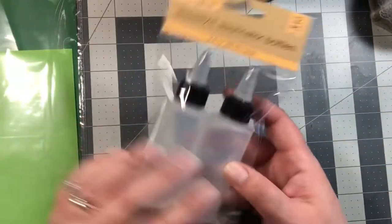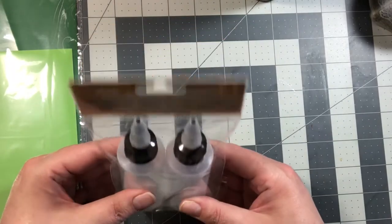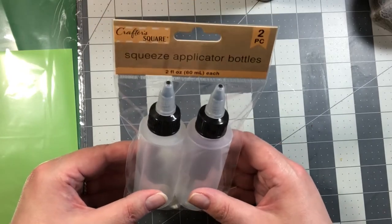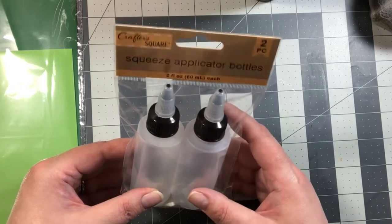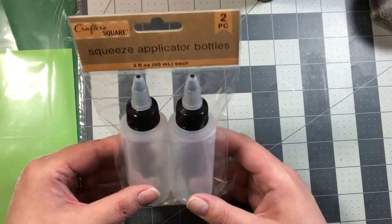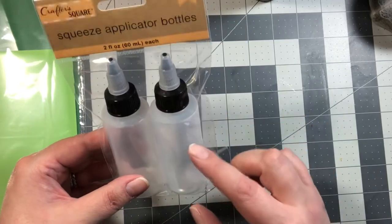Then I purchased the squeeze applicator bottles. I want to see how these work for glues, so I'm going to try putting one of my clear glues in here and see how they work. I may also put watered-down acrylic paint in these to see how they work when I do acrylic painting.